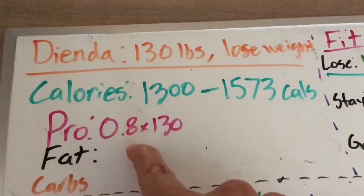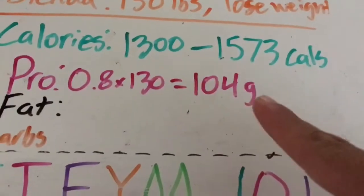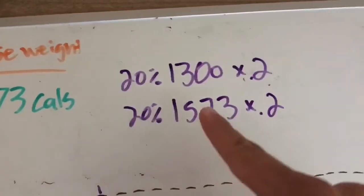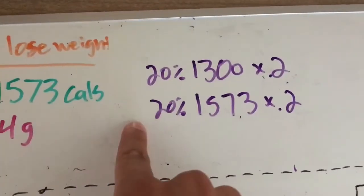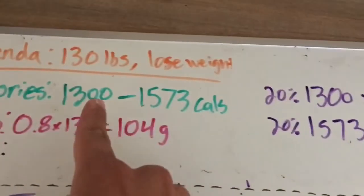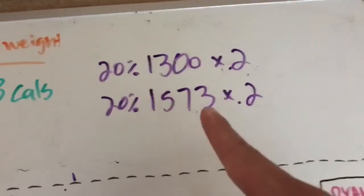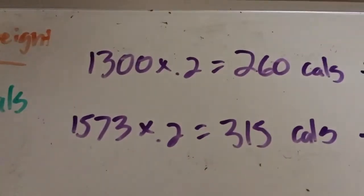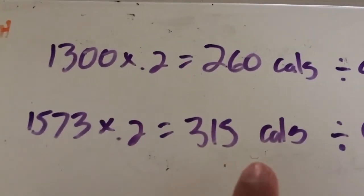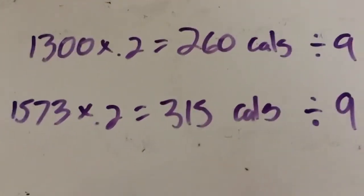From my last video, someone who's relatively fit needs 0.8 times their body weight to find grams of protein — so Dienda needs 104 grams of protein. To find her fat, we multiply each calorie value by 0.2, since fat should constitute about 20% of an individual's calories. Taking 20% of each value — 1,300 and 1,573 — we multiply each by 0.2.